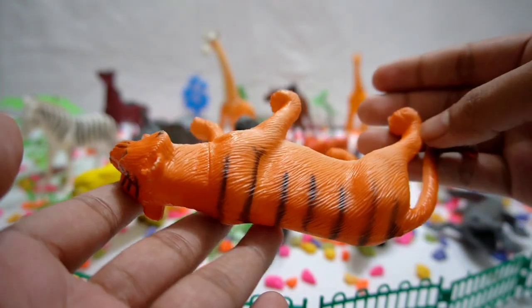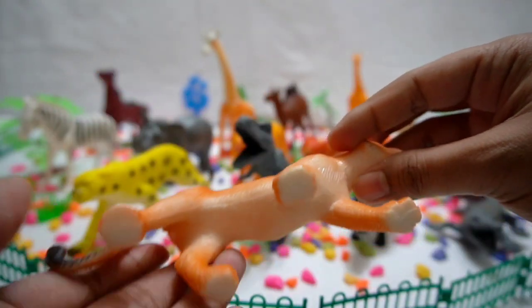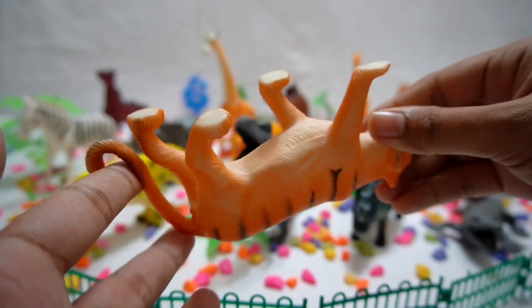Tiger! Roar with the tigers as they prowl through the jungle. Discover their striking stripes and their role as top predators in the wild.